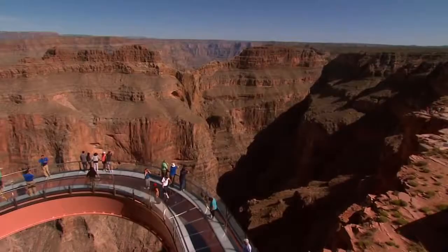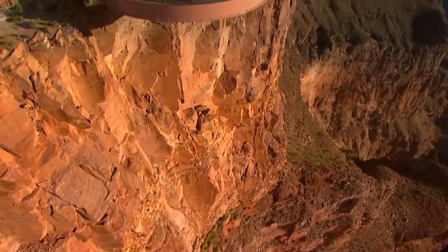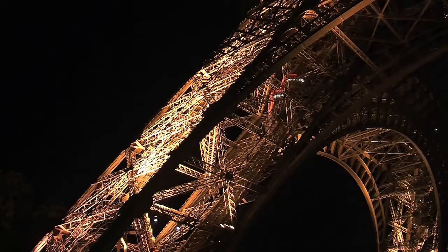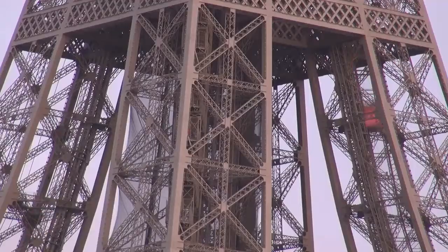From the Grand Canyon Skywalk, where our dampers enable the structure to withstand tourist traffic, 100 mile per hour winds, even a magnitude 8 earthquake, to the angled elevator shafts of the Eiffel Tower.